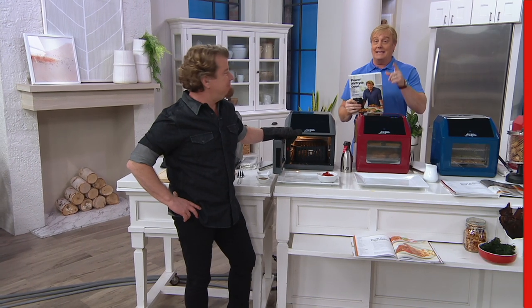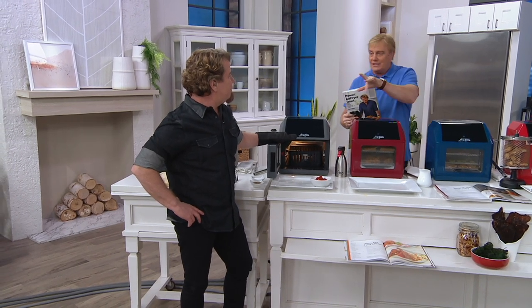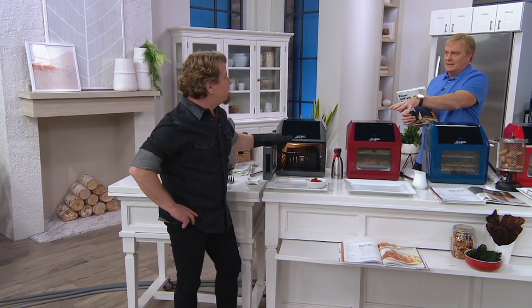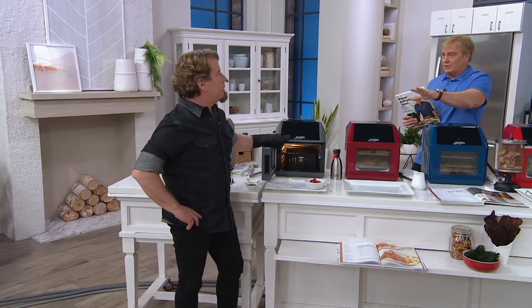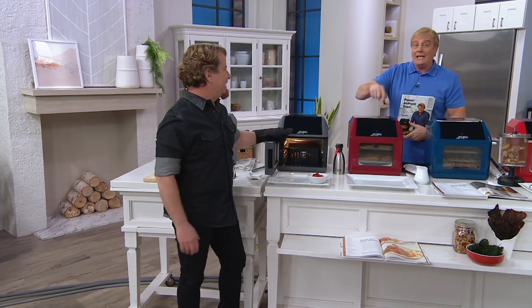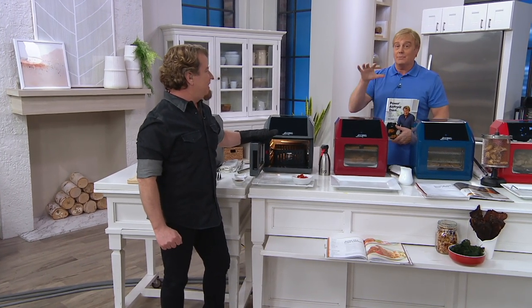The slate is already taking off. In fact, you had this model on — I think it was In the Kitchen with David in December — and it absolutely blew out the door, sold out. It was insanity. And now it's back. First time ever as today's special value and the best price available.